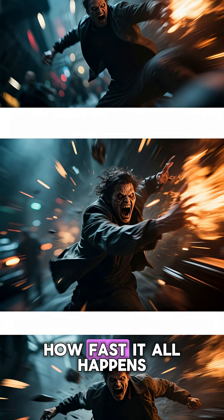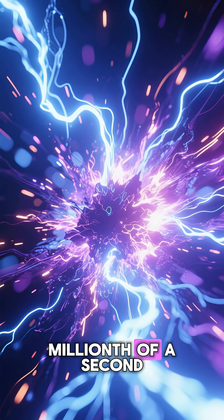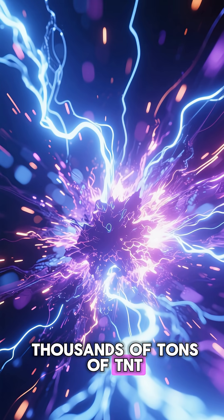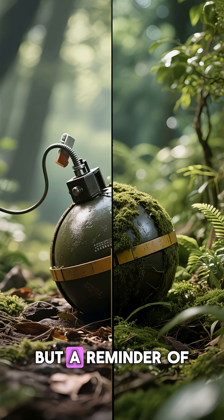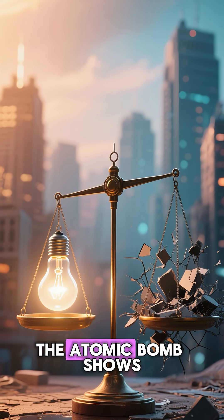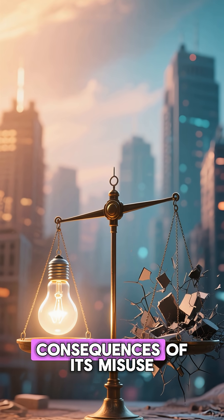The terrifying part is how fast it all happens. From the moment the chain reaction begins, in less than a millionth of a second, the bomb releases energy equivalent to tens of thousands of tons of TNT. It is not just a weapon, but a reminder of how deeply humans have tapped into the hidden powers of nature. The atomic bomb shows us both the brilliance of scientific discovery and the terrifying consequences of its misuse.